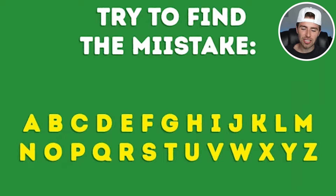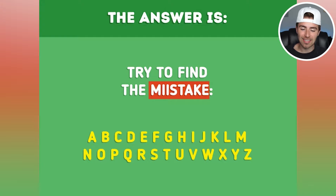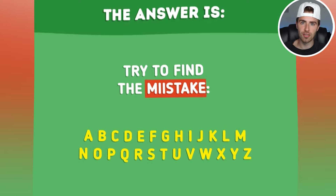So the mistake was actually the word 'mistake' itself. It said M-I-I-S-T-A-K-E, but it's meant to be spelled M-I-S-T-A-K-E. Were you able to spot it? Did you find the mistake? If so, let me know by commenting down below 'mistake.'